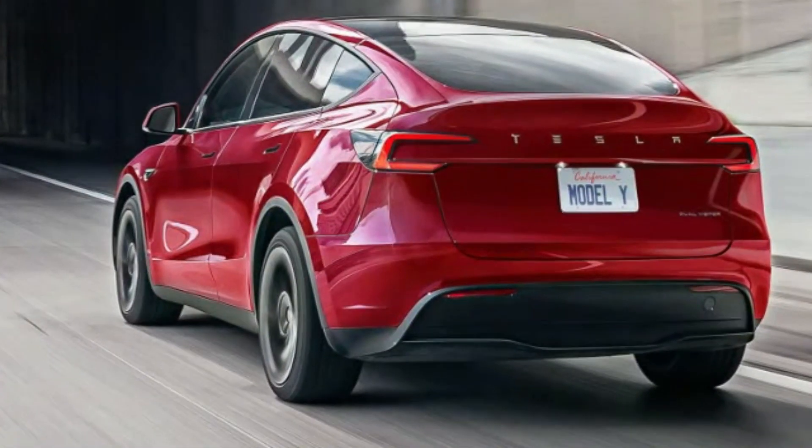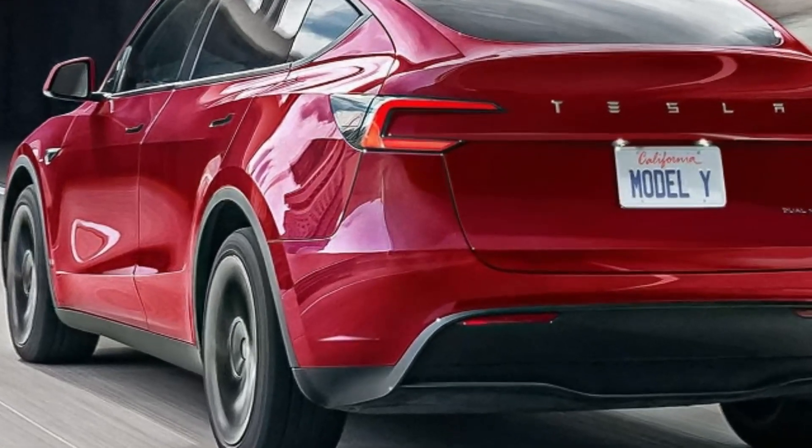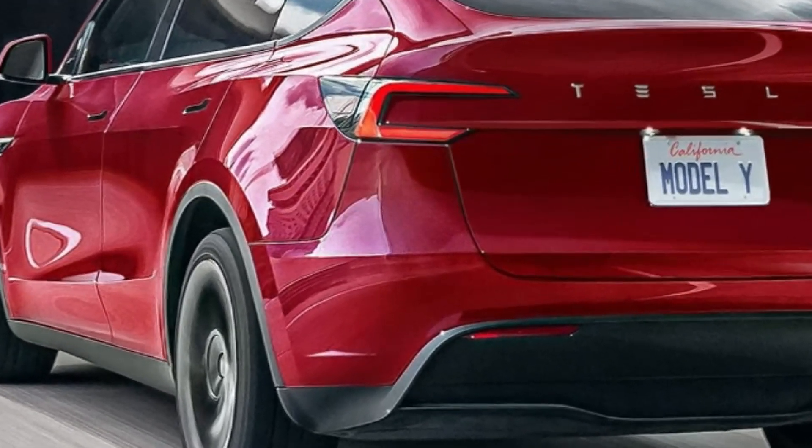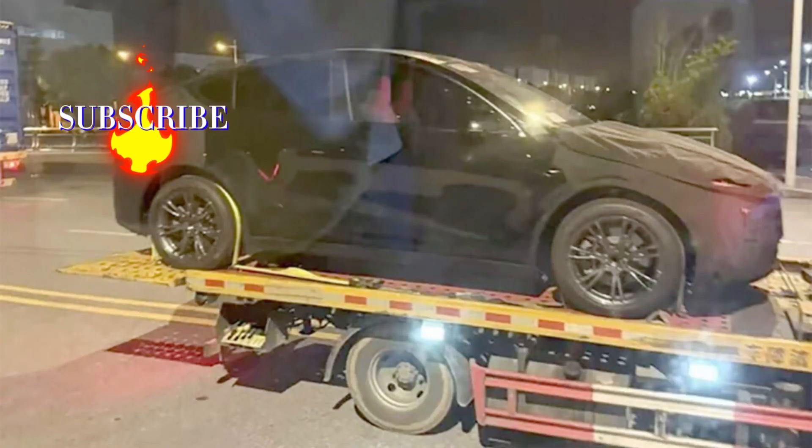The Model Y has always been a favorite among electric vehicle enthusiasts, but the Juniper promises to take this experience to the next level. With the addition of a full-width LED light bar, the model not only gains in aesthetics, but also in visibility and safety.